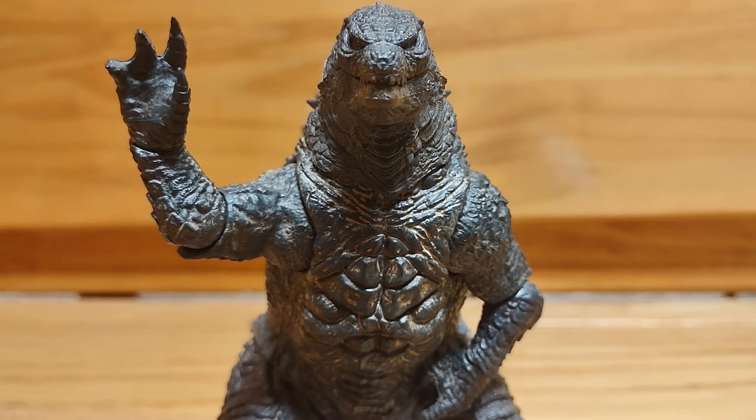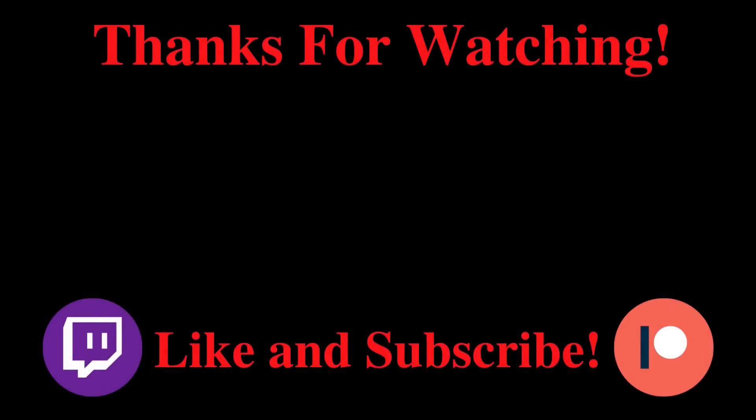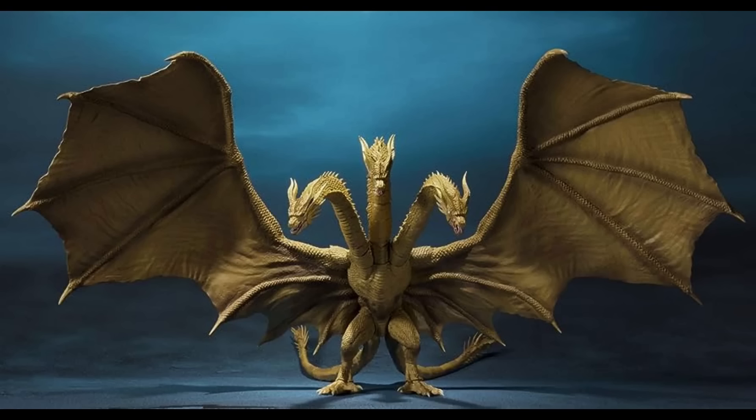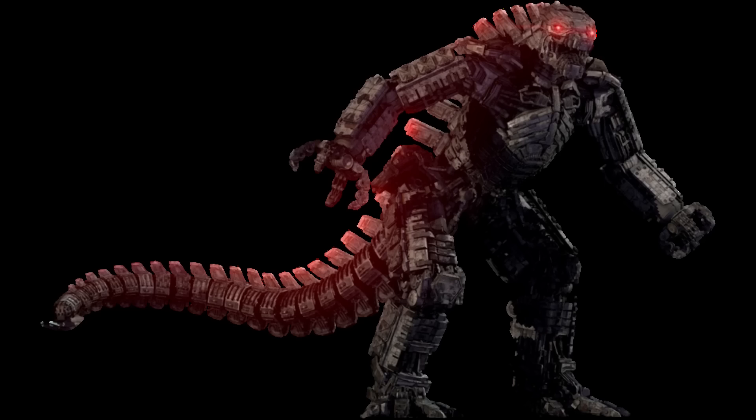Thank you so much for watching, and I'll see you guys in the next video — whenever that'll be. And I know I keep ragging on SH MonsterArts, but come on. If Haya Toys can beat the SH MonsterArts King Ghidorah figure, just imagine what their Mechagodzilla would look like.